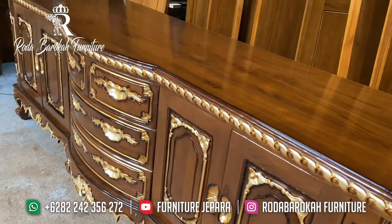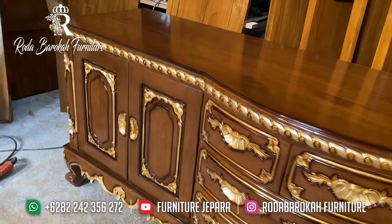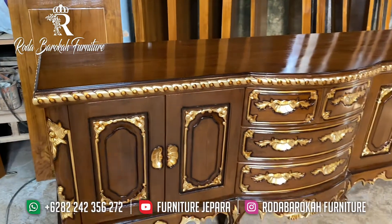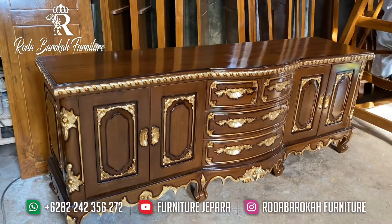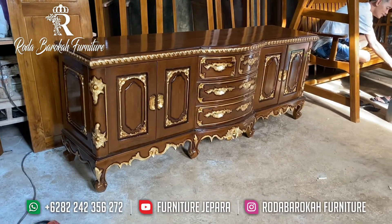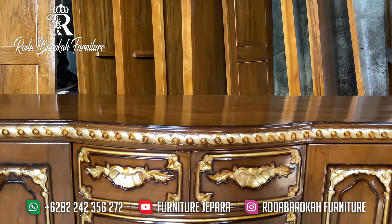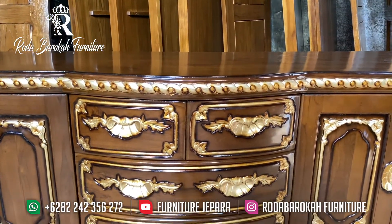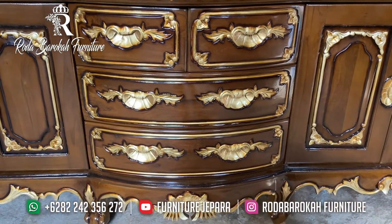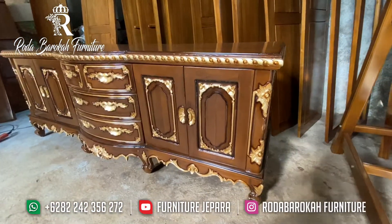Furnitur Jepara ini sangat awet dan selalu menjadi rekomendasi furnitur yang bagus di Jepara. Jika teman-teman berminat dengan Buffet yang satu ini, bisa langsung hubungi kontak kami yang ada di video ini maupun di deskripsi. Segeralah memesan Buffet ini dari tempat kami. Di Furniture Jepara, kami menyediakan banyak Buffet menarik, Buffet TV, hingga banyak desain lainnya. Tinggal sesuaikan saja dengan selera atau keinginan Anda.